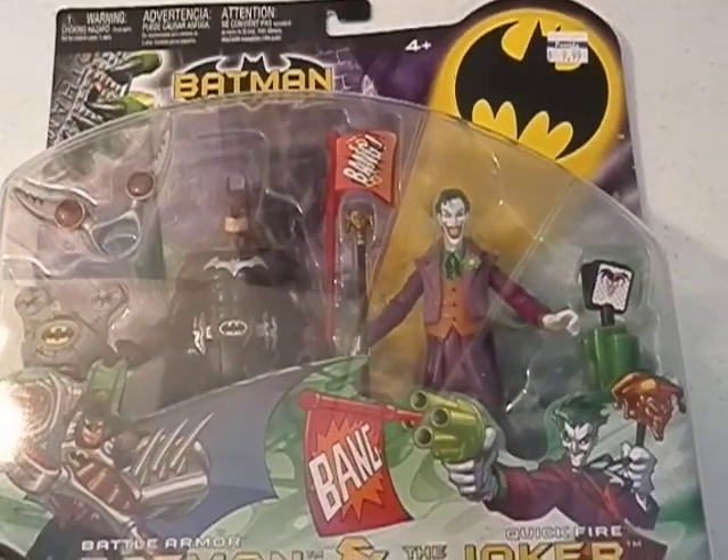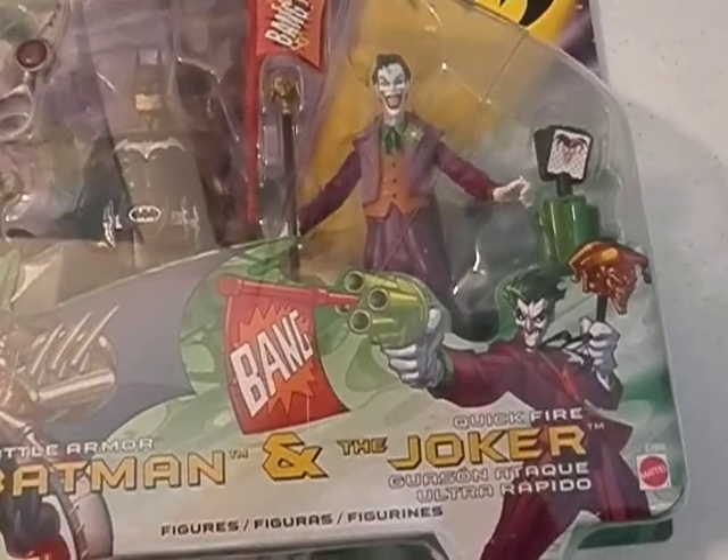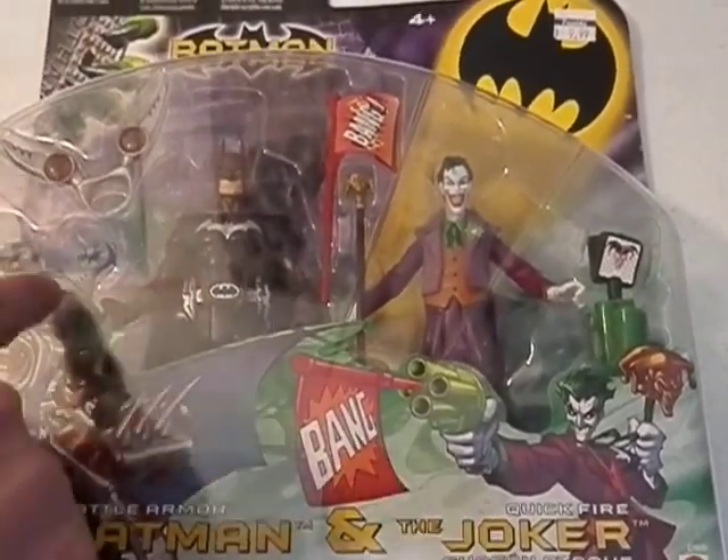This is one of the sweet Batman figures that I found in my little town. It was pretty sweet in the toy aisle. The Batman's retired — I didn't get it for the Batman. It's from 07.